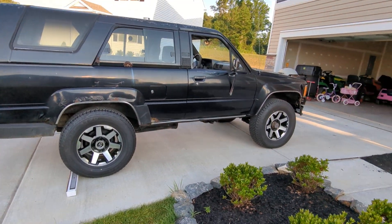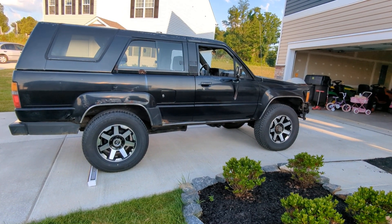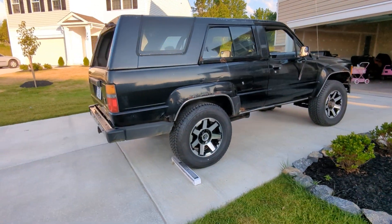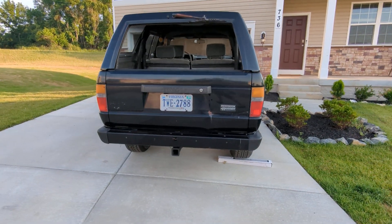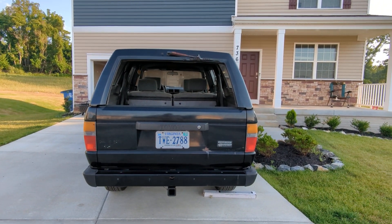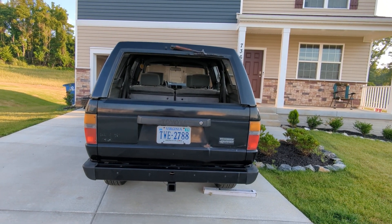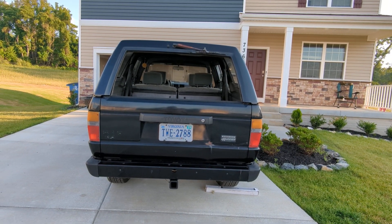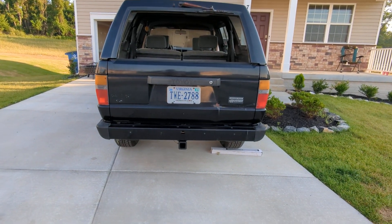It's kind of one of those things where I had to pick it up, because I'm pretty sure I'd never find another one like this anytime soon. Got a dent in the back — the infamous dent that they all seem to have where people back into stuff. Come on guys, stop backing your 4Runners into things!